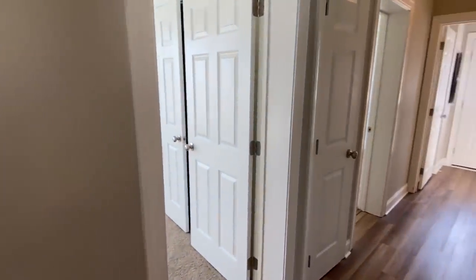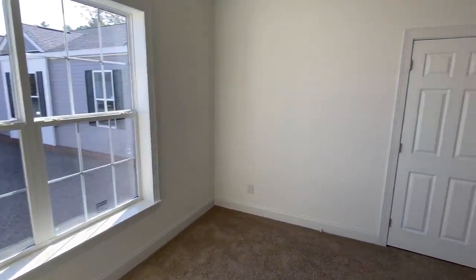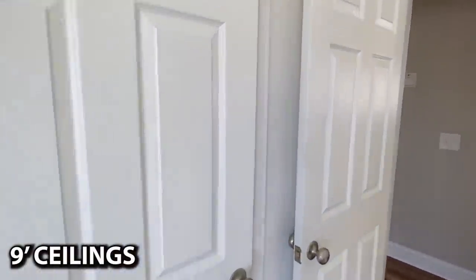All right, so I'm going to show you these rooms down here and then we'll finish up down there at the other end — I'll be brief. Tall ceilings — they are tall, y'all.